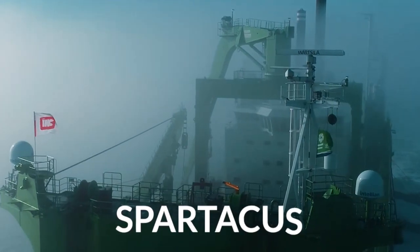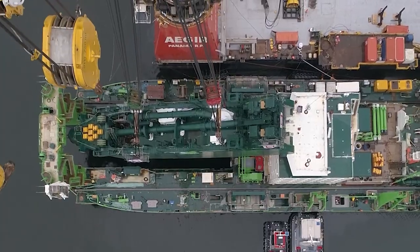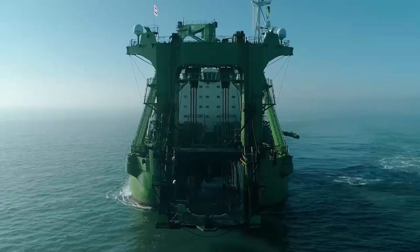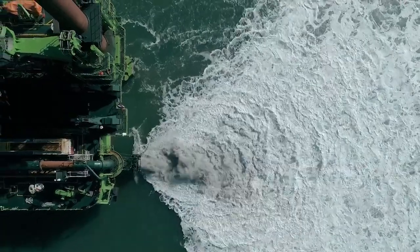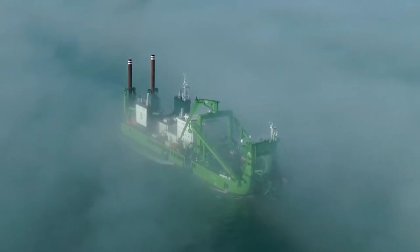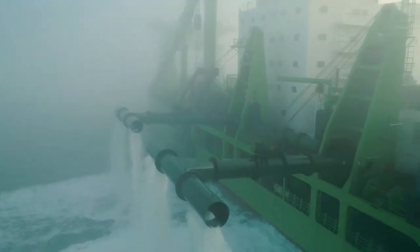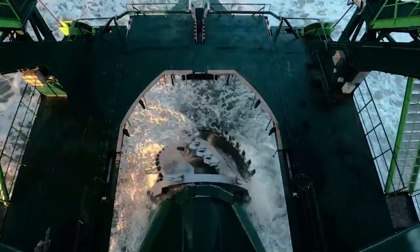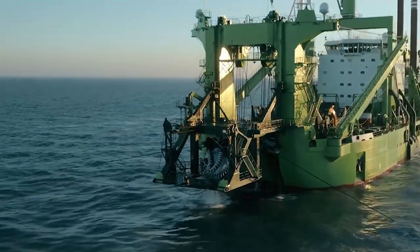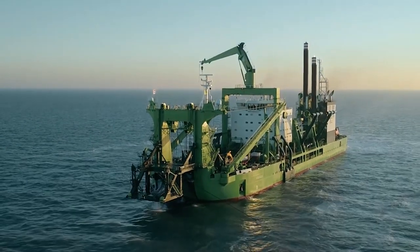Last but not least, we have the Spartacus. This massive cutter suction dredger was built in 2021 and officially entered service in August of that year. Spartacus is the largest cutter suction dredger in the world, measuring at a length of 164 meters and a width of 34 meters. She has a gross tonnage of 18,400 tons and is capable of carrying a maximum cargo capacity of 6,400 tons. Spartacus also happens to be one of the few dredgers in the world designed to run off liquefied natural gas, and thanks to her six engines which produce an insane total of 59,200 horsepower, she is able to travel at speeds slightly above 11 knots. Spartacus is capable of dredging at a maximum of 45 meters and has a maximum hopper capacity of 8,400 cubic meters. The ship currently sails under the flag of Belgium.